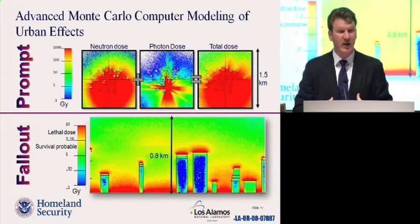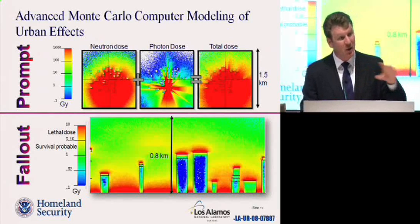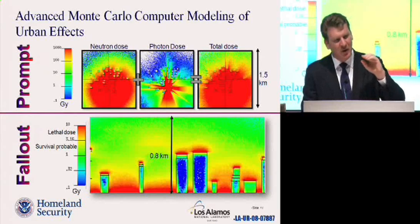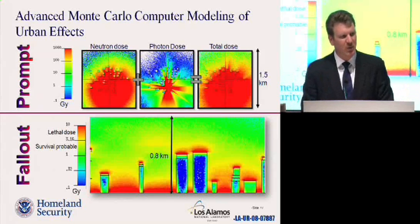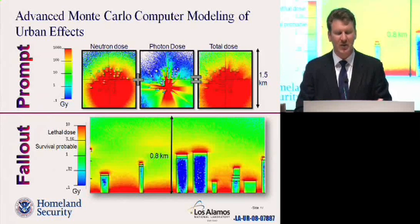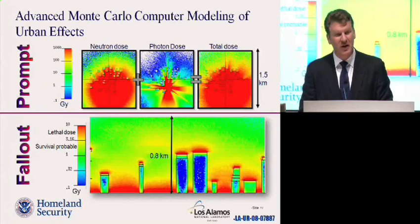We're also modeling the effects of fallout radiation. You can see the fallout particles landing on rooftops and streets, giving off radiation. The red areas on the graph represent areas of hazardous radiation levels. But our modern buildings provide a lot of protection — the blue areas are areas where people inside buildings are relatively safe.